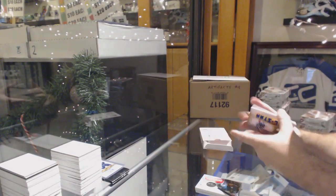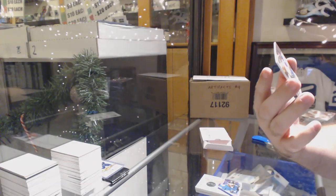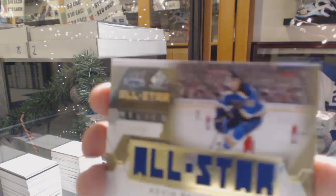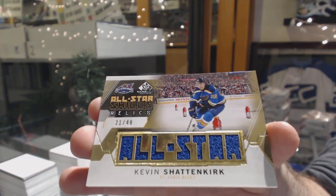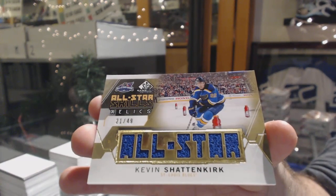And we've got a gold All-Star Skills Relics jersey numbered to 49 of Shankirk, and it's one off his jersey number. Truly opened by me — we've got a gold All-Star Skills. Thank you.